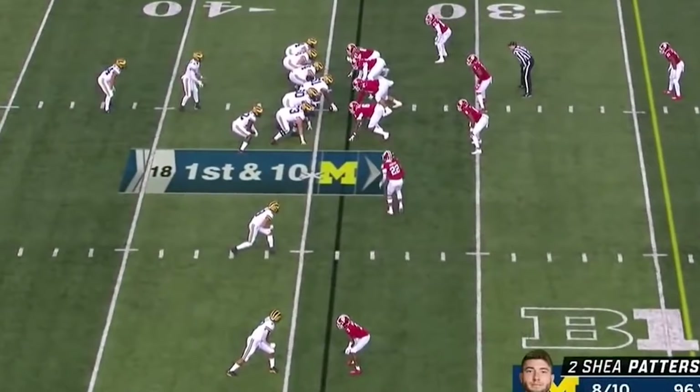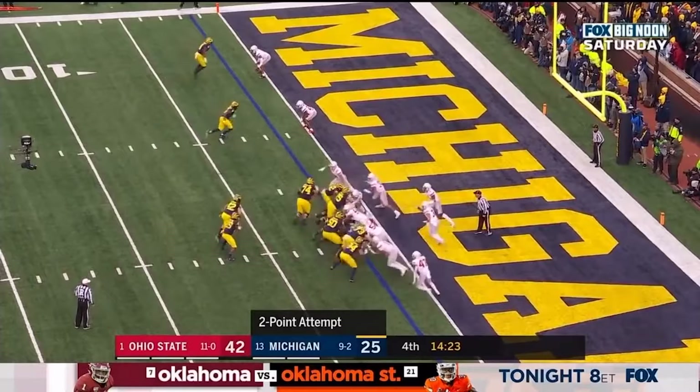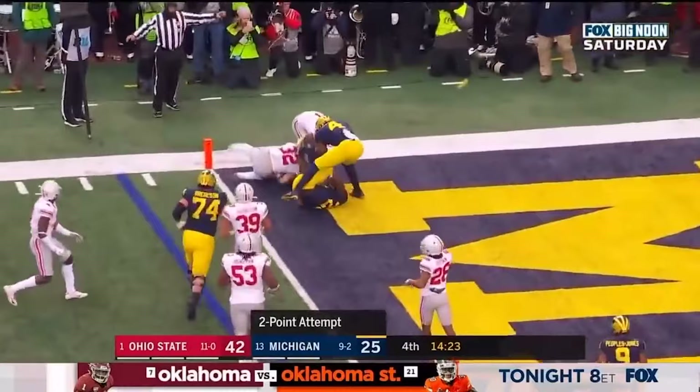Now with the true freshman Zach Charbonnet, the running back out of Southern California, demonstrating his ability — first down inside the 15. Wildcat formation for the two-point conversion — Haskins gets the ball, and he gets it. And there's a flag.